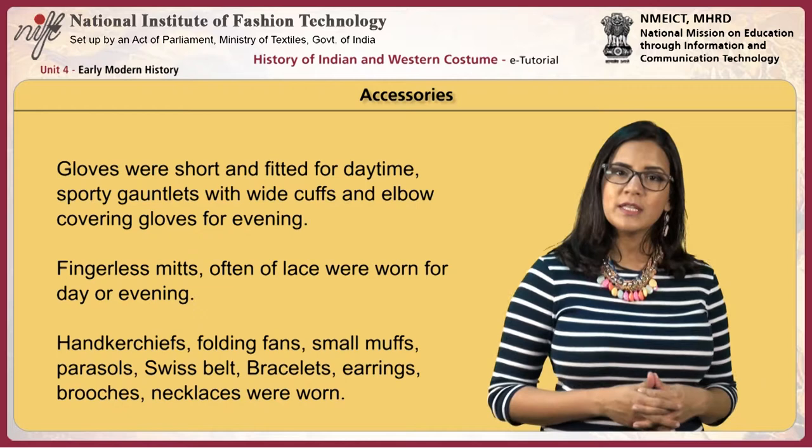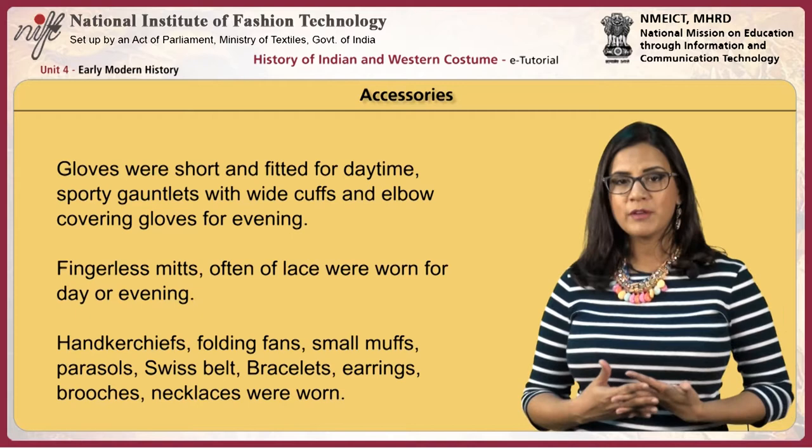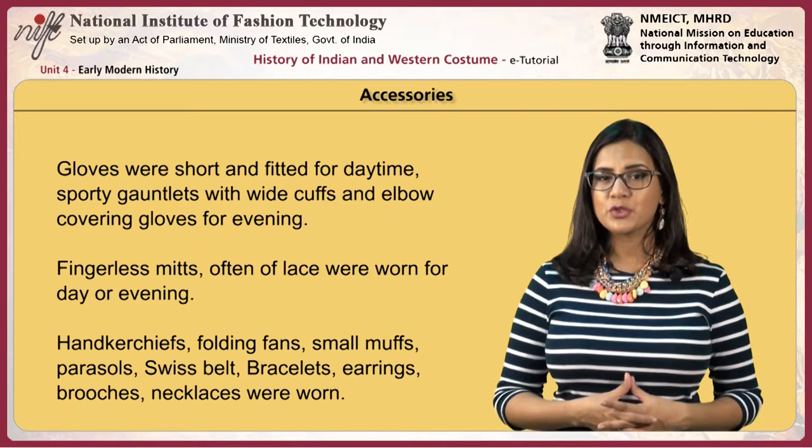Gloves were short and fitted for daytime. Sporty gauntlets with white cuffs and elbow-covering gloves were used for evening. Fingerless mitts, often of lace, were worn for day or evening. Handkerchiefs, folding fans, small muffs, parasols, Swiss belts, bracelets, earrings, brooches and necklaces were all worn.